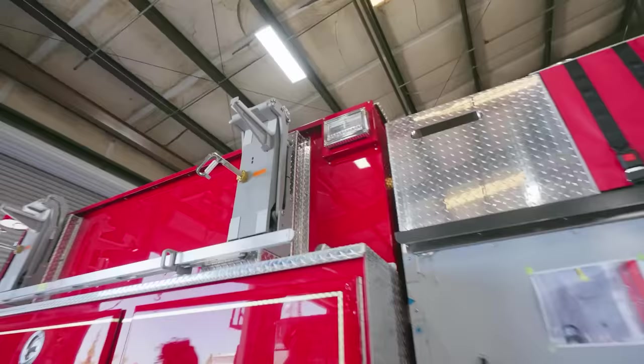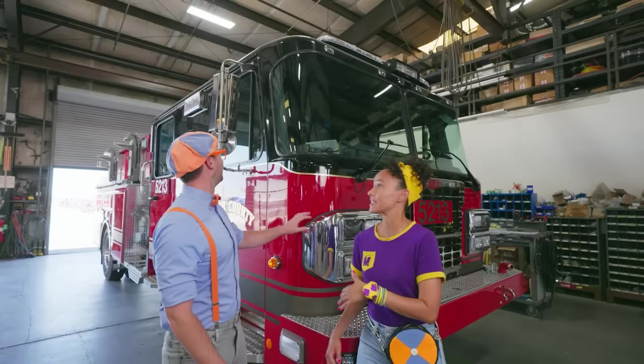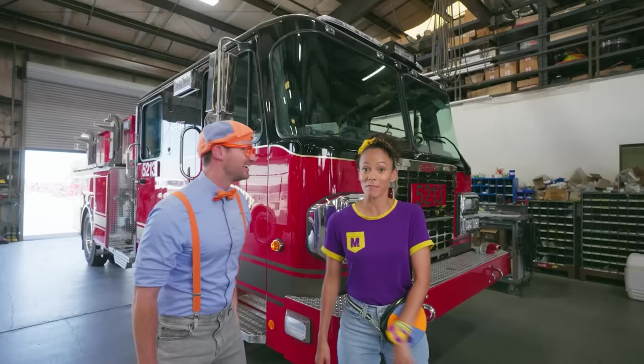Check out this fire truck! It's so new and big! This is a Type 1 fire truck, one of the most common fire trucks there is! They use it in cities and towns to put out fires. It's also used in medical emergencies. So cool!